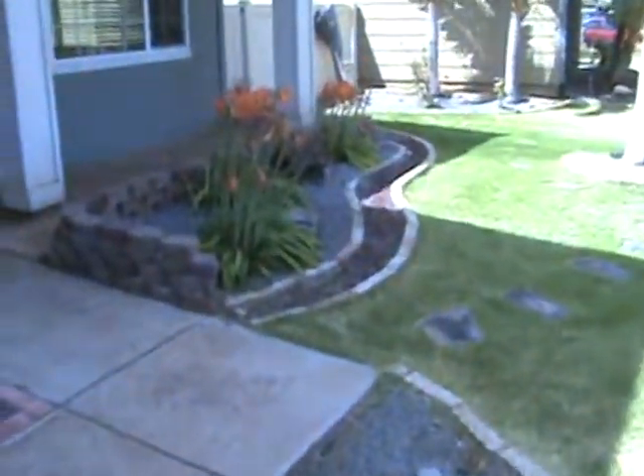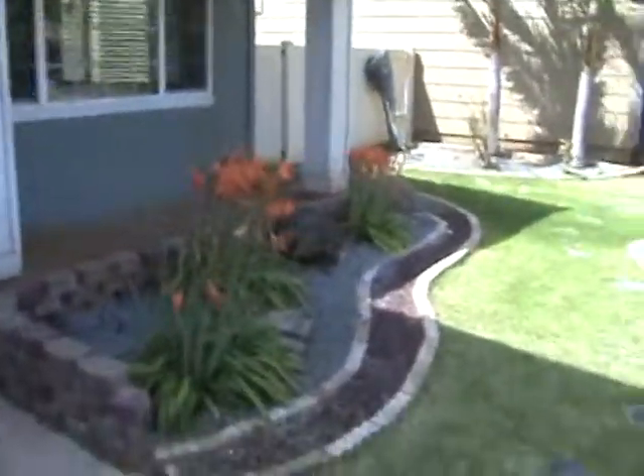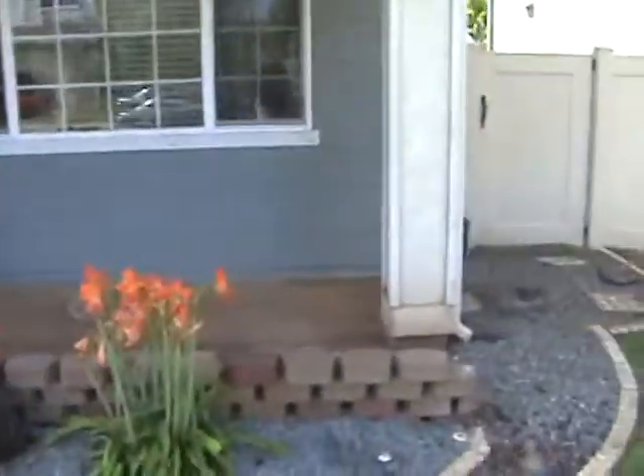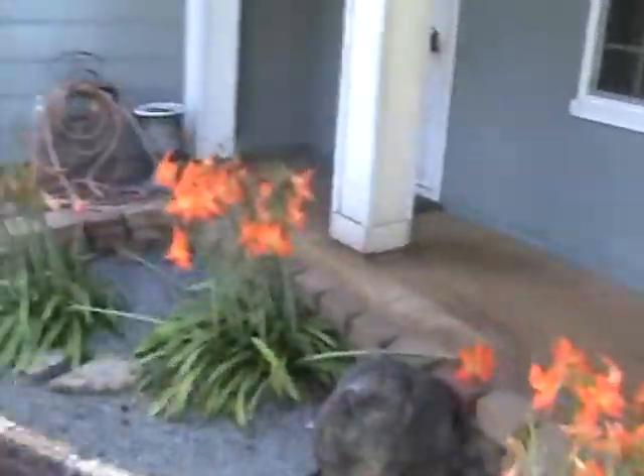This video is a four-bedroom, three-full-bathroom single-family home in the Ewa by Gentry Prescott 2 subdivision. It's got 1,824 interior square feet.